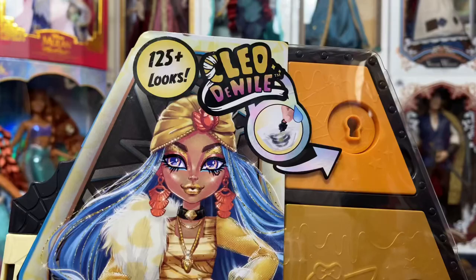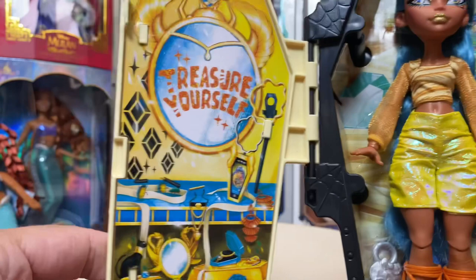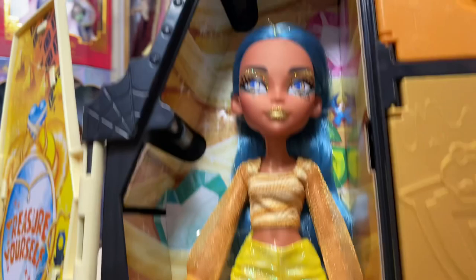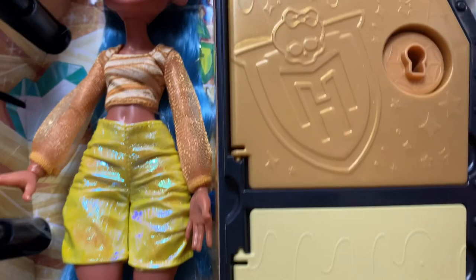Now I have the cover off — you can see here, just like the other line, you open it up and oh my goodness, there's the interior of her locker. 'Treasure yourself' — that's kind of cool. Look at all this fun stuff in here, like it's the inside of a pyramid or her sarcophagus. We have Cleo looking fantastic, the first key is kept in this part, instructions on what to do, and you can see the bottom one you can see through — which I think is kind of cool.